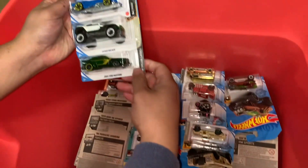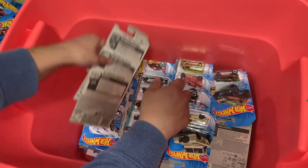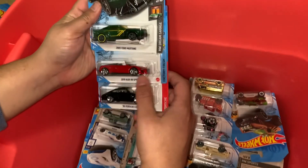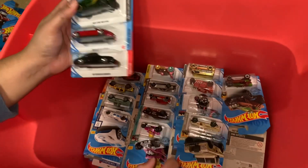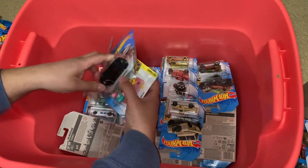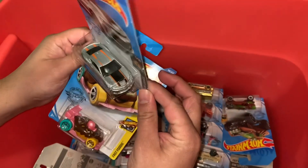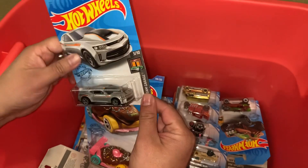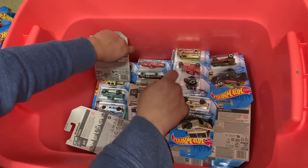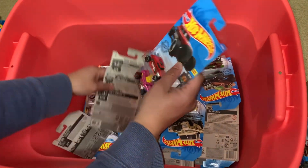Oh, a Batman car — look at that! Nice. Whoa whoa whoa — look at that! So it's a mix of fantasy cars as well. Some cool cars.